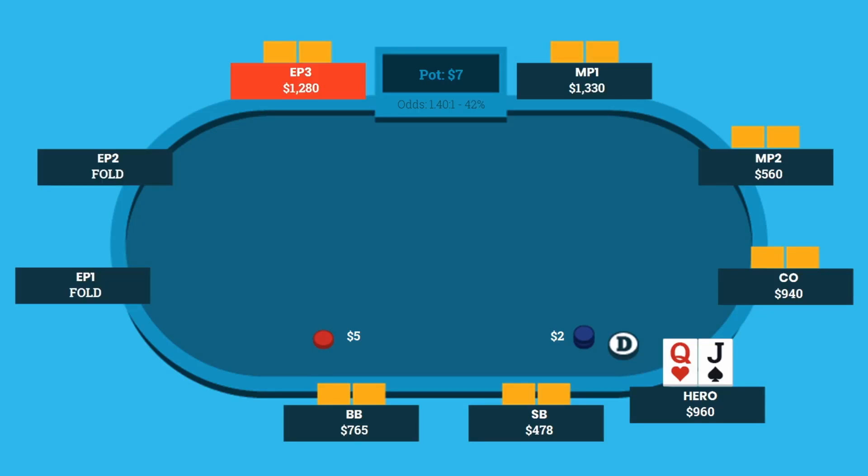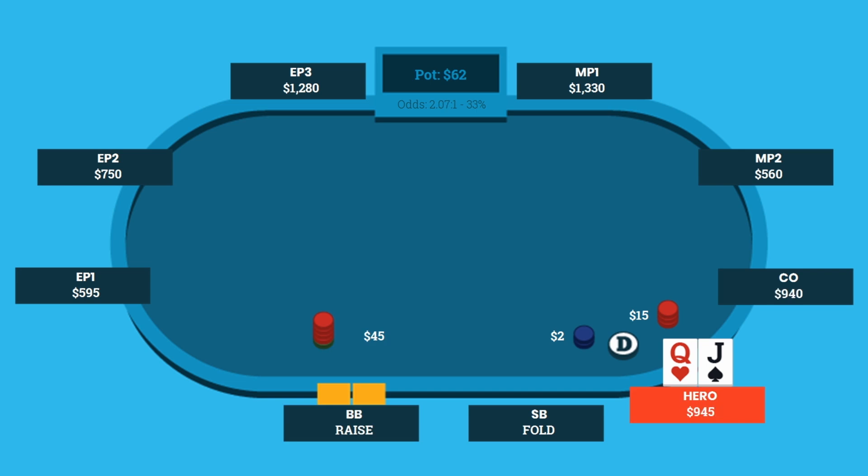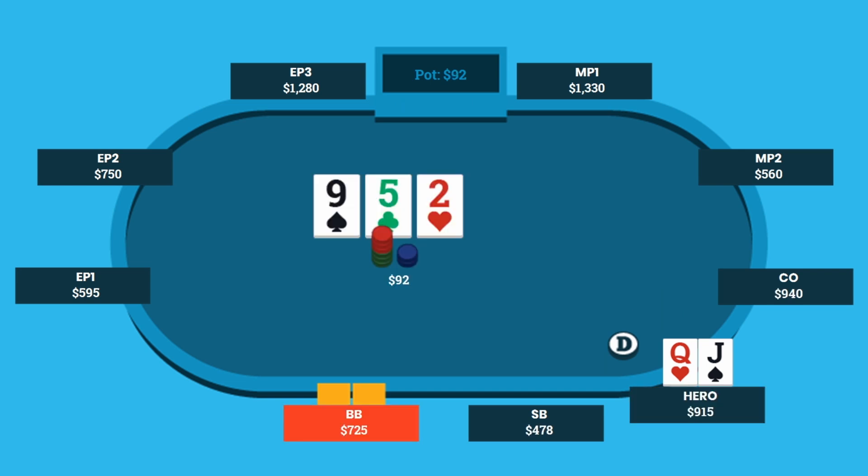So let's say you're playing this hand. You have queen-jack offsuit on the button, playing 2-5. You open, big blind 3-bets, you decide to call. Flop comes 9-5-deuce rainbow, they bet about half pot. Think about what you would do in this situation, and then let's talk about it using a little bit of math.